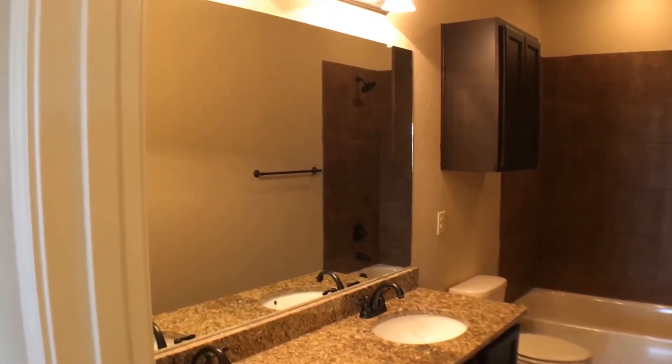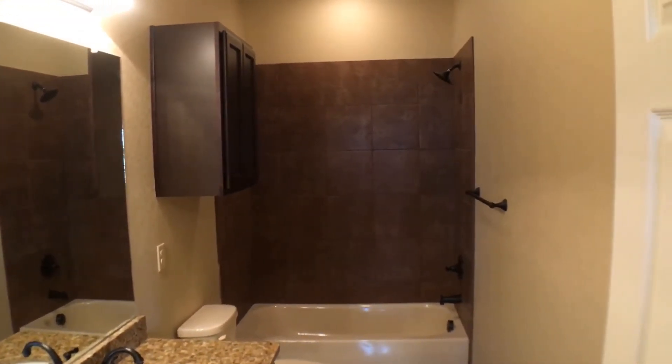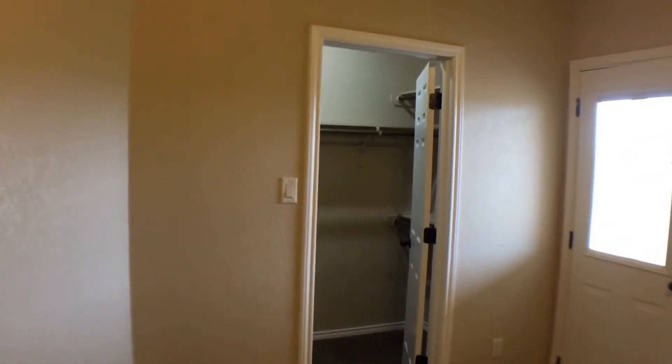The master bath features a double vanity with granite countertops and cabinets, and this one as well has the tub and shower combo. To the left of the door we have the walk-in closet.